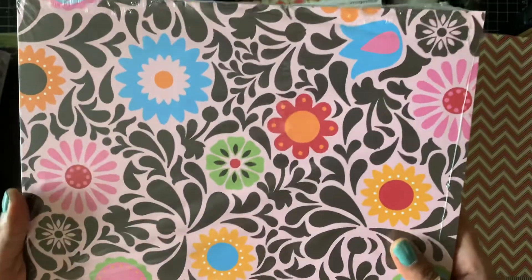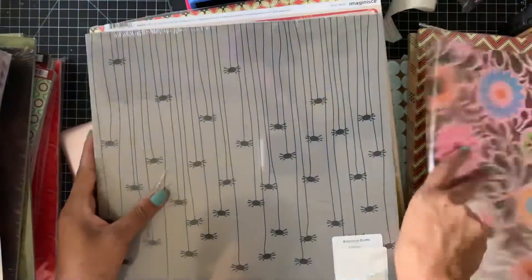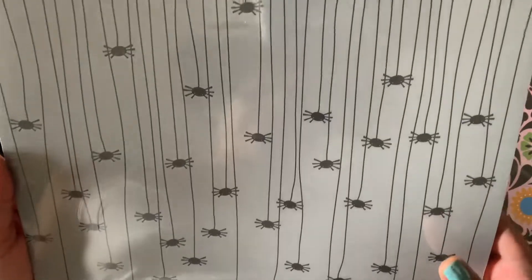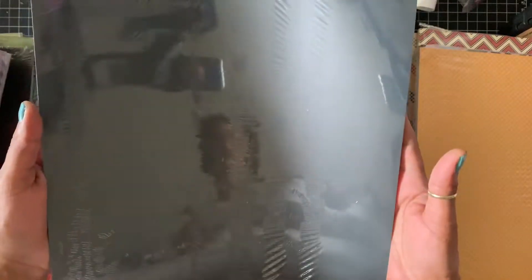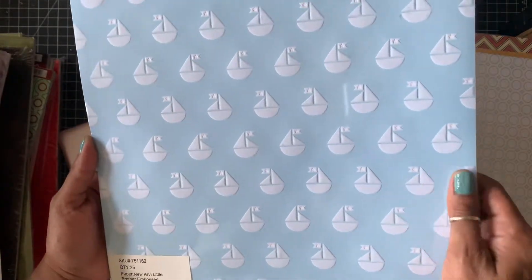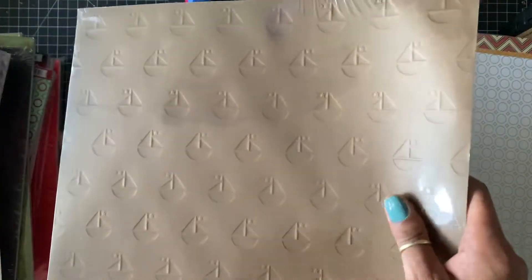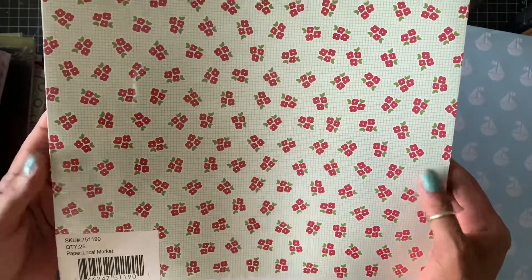Then I have this pack, and this is the other side. Then I have this Pebbles Halloween paper, Trick or Treat, and that's the other side. Then I have this paper — this is the Mr. and Mrs. stack, and this is the other side. Then I have another New Edition embossed, and it's sailboats — same thing in the back. Then this is Fresh Goods, and I really like this paper, with school lettering in the back.